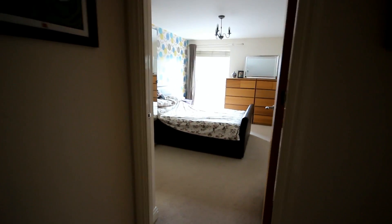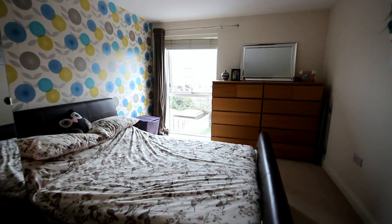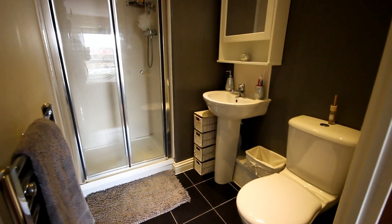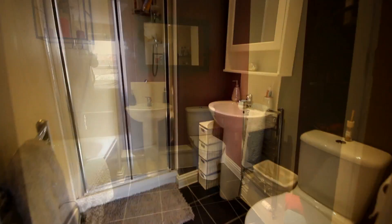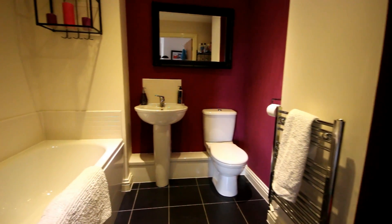There are two double bedrooms. Let's have a look at the master. There's a tall double-glazed window, radiators because there's gas central heating in this apartment, and an ensuite shower room with a modern white suite. There's also a family bathroom, which is spacious and stylish too.